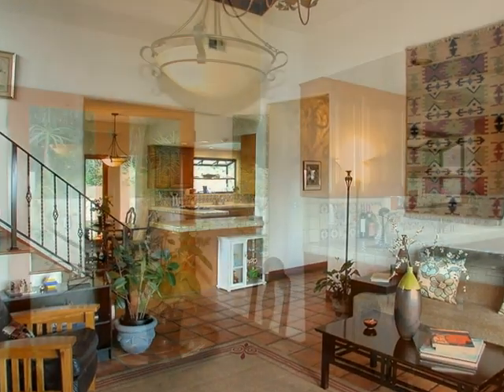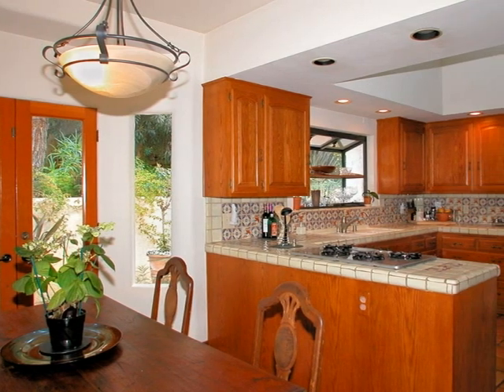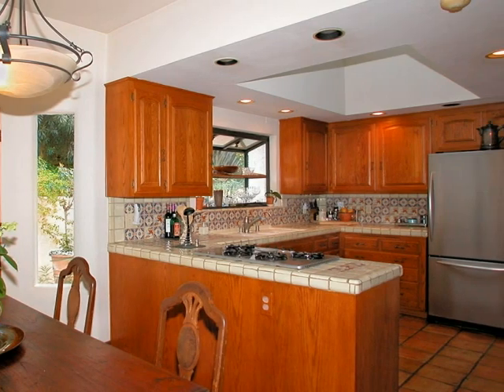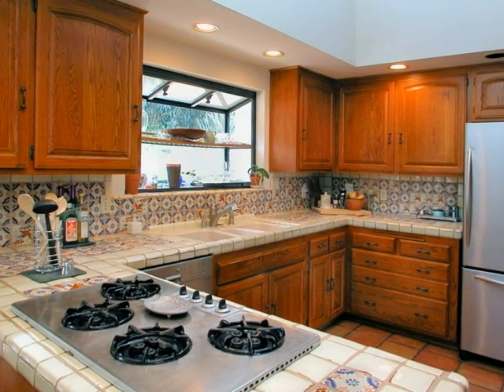A convenient layout and a large breakfast area create a kitchen that everyone loves to hang out in, whether they are sharing food or just talking about their day. A lovely skylight bathes the authentically decorated kitchen and surrounding rooms in natural light.